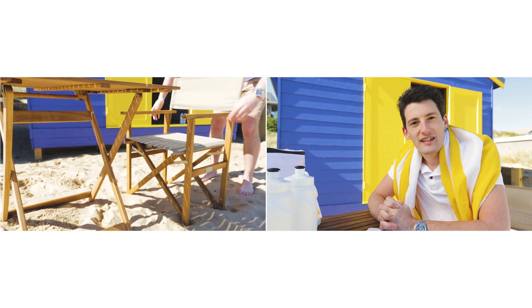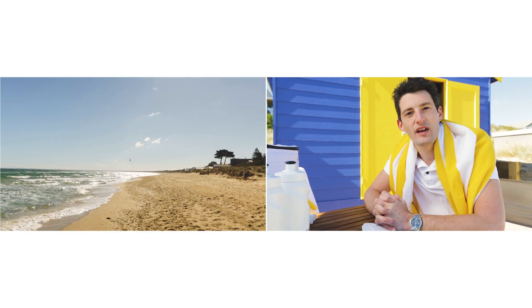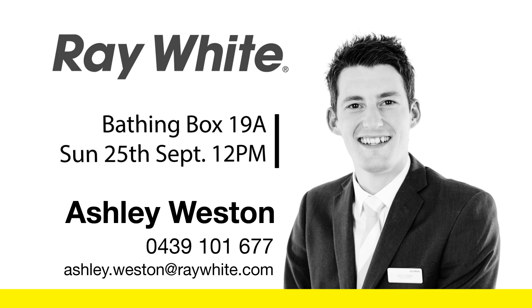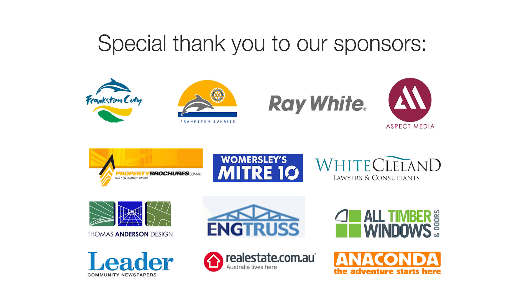With your very own spot on this stunning sweep of sandy coastline, you'll be able to store your kayak, beach toys and barbecue, and lap up summer in style knowing your purchase has benefited the local community. See you next week!